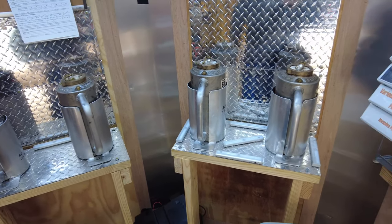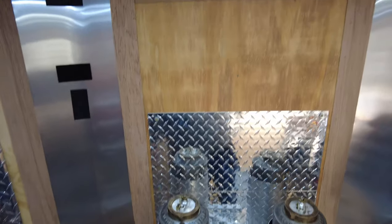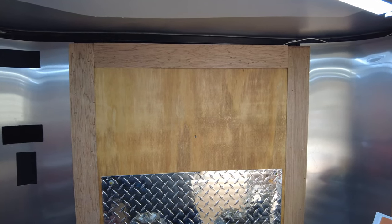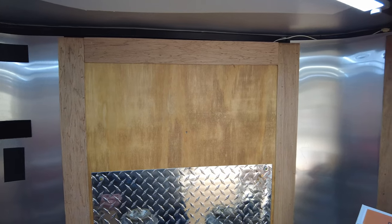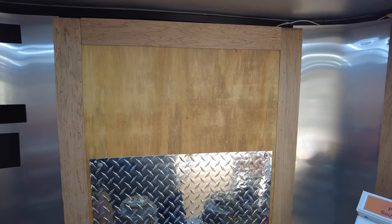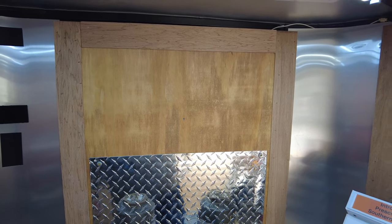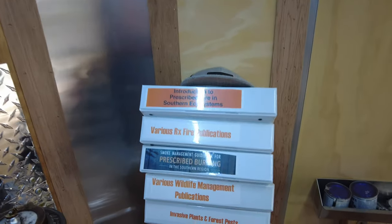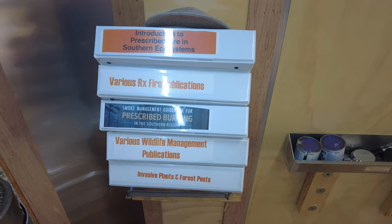This bare spot up here is actually where my dry erase board goes — we would write weather conditions and various other things on it — but my beautiful wife borrowed it for Pictionary and we have yet to put it back up.